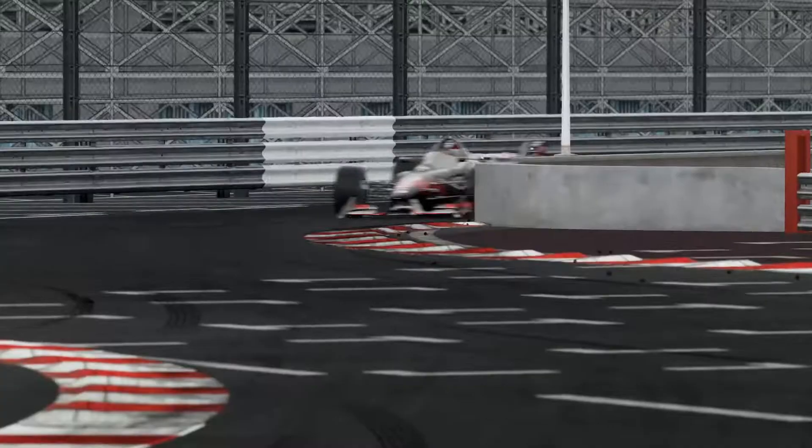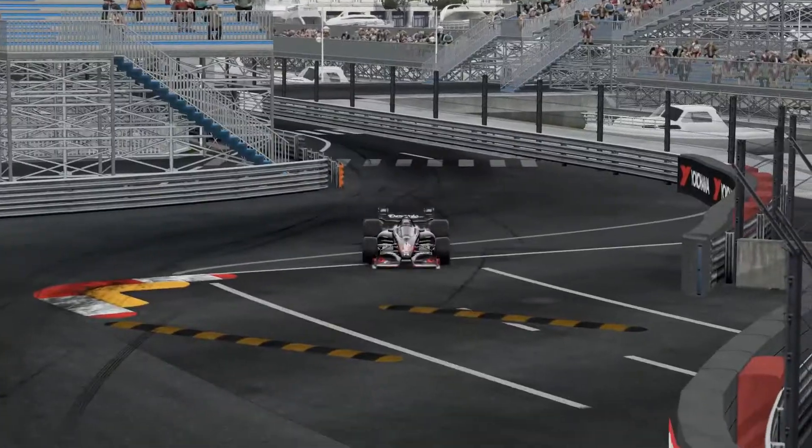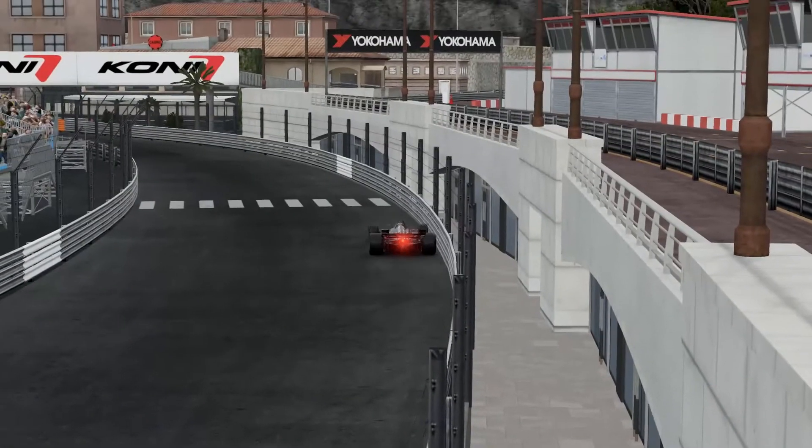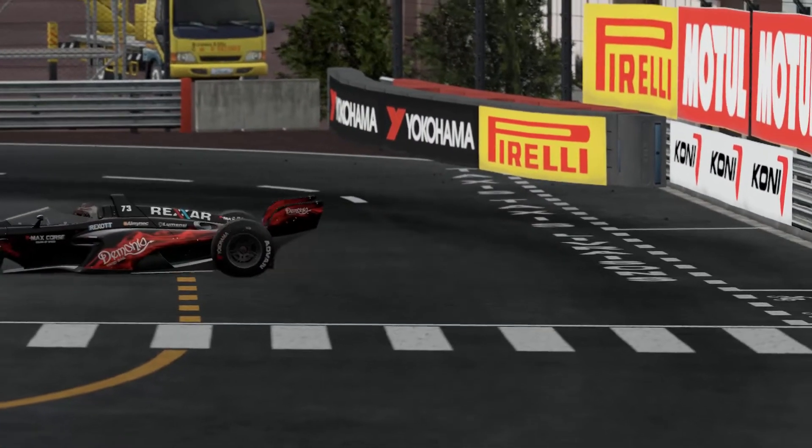Now we approach the second chicane — similar characteristics to the first one. And then the last chicane: you take as much curve as you can, carry speed, whatever it is, but you need to do a quick chicane. The exit doesn't matter.